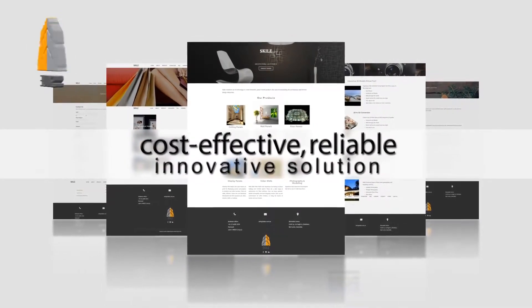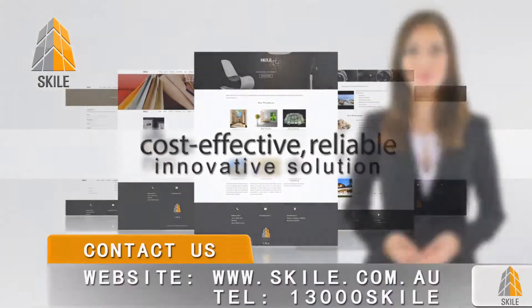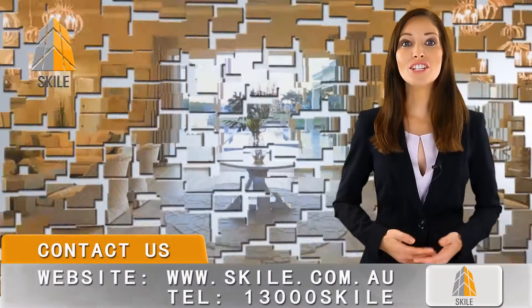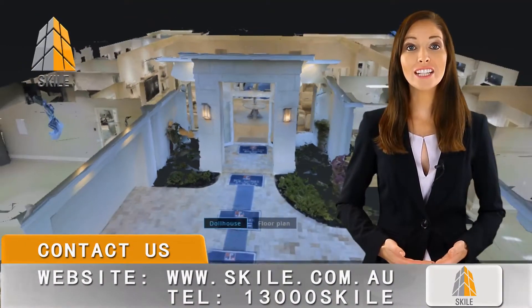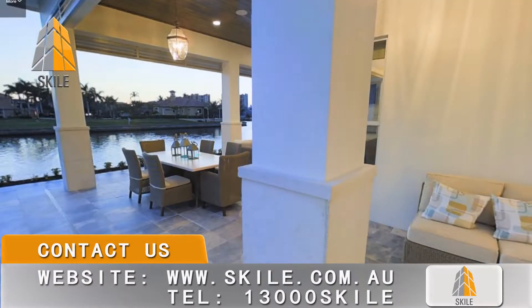Here at Skyl, we're introducing a cost-effective, reliable, and innovative solution to turn your project into a powerful virtual tour. The result — you can shower your customers with a project vision like never before.